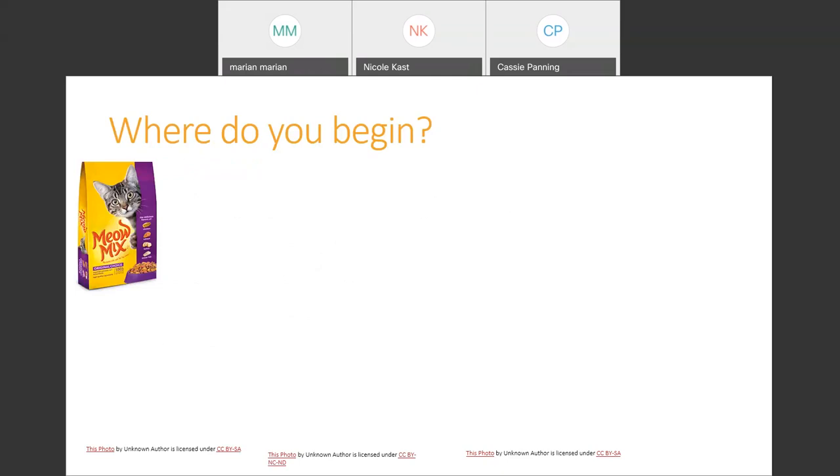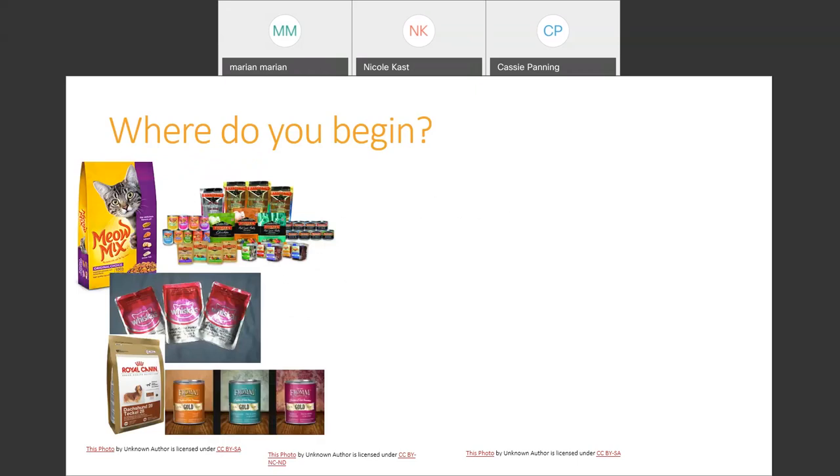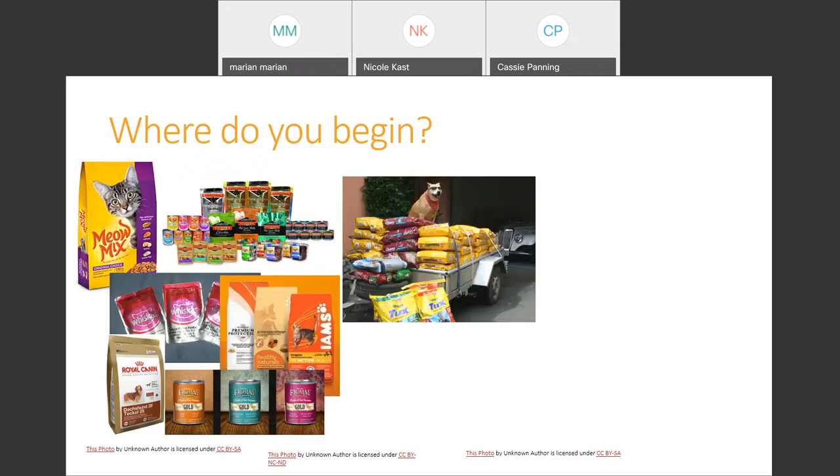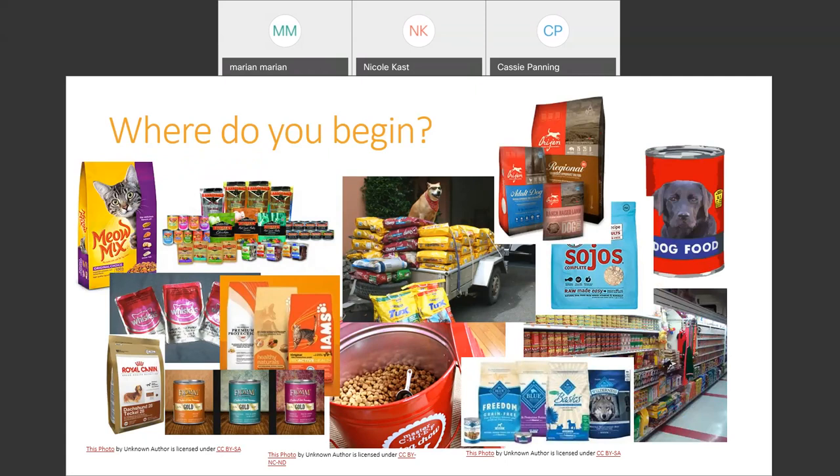When we talk about looking at pet foods, where do we even begin? If you haven't been to a pet food retailer recently, you've seen there's a jungle of foods out there. As a pet owner walking into even a grocery store, there's a large variety of foods to select from. It can be very confusing with the marketing and what sales associates tell you, or what's listed on the package, as to how you choose the best food for your pet.